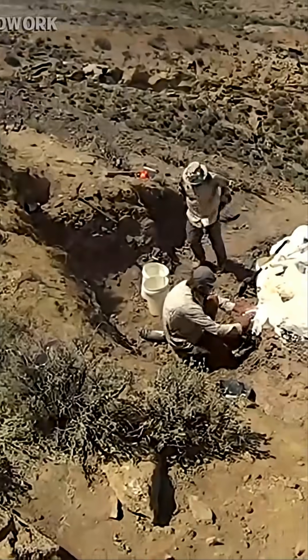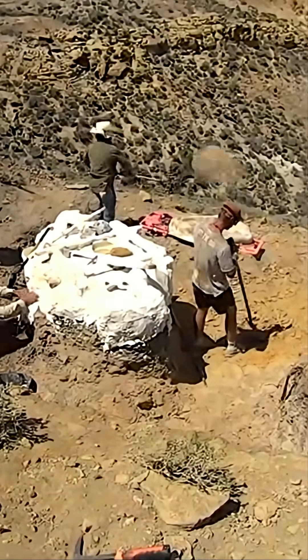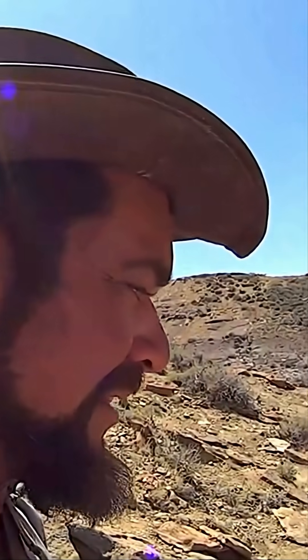Bigly. Bigly indeed. We're gonna need to get a helicopter net before we can flip it though, so that might be a bit of a delay.